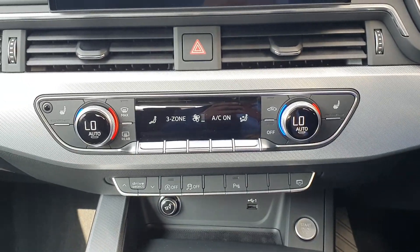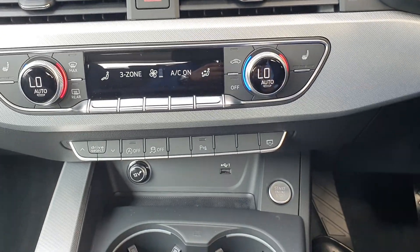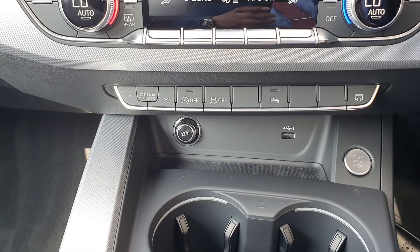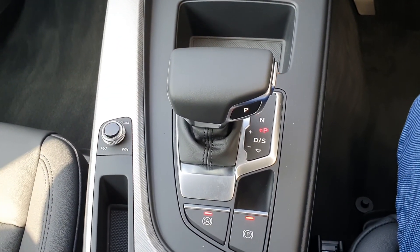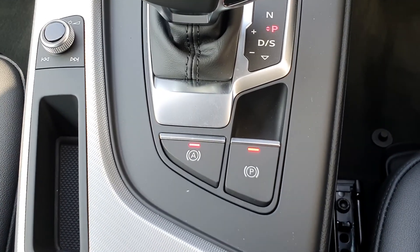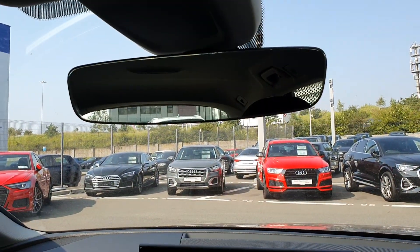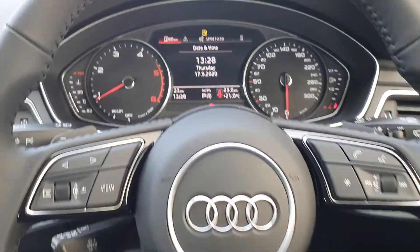Down here we have three-zone climate control with air conditioning as standard, heated seats for both passenger and driver. It also has front and rear parking sensors with reversing camera, Audi Drive Select, keyless entry, a seven-speed automatic gearbox, electronic park brake, automatic hill assist, and an auto-dimming rear view mirror — all standard. Cruise control is included too.